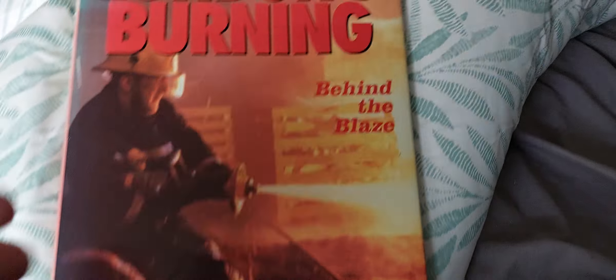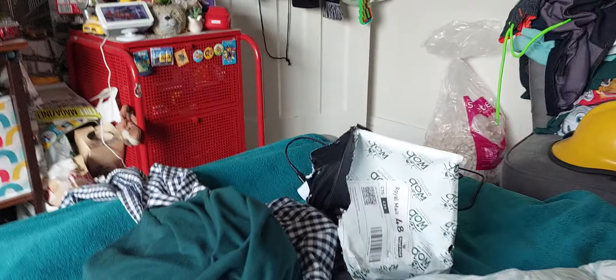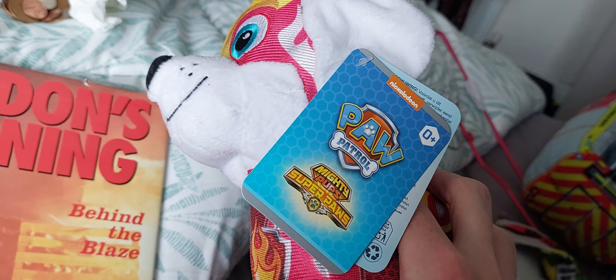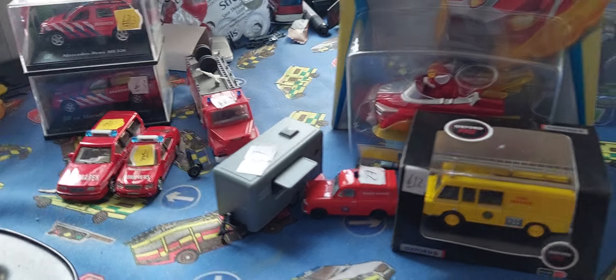I also got, look, today — London's Burning: Behind the Blaze. This is LTW dramatic stories from the top-rated TV franchise. And I have the Mighty Pups, Superpaws, Marshall — push. Beautiful, with a big backpack. Very happy with that guys. So that's a look at today's new arrivals, Series 2. Thanks for watching, goodbye guys.